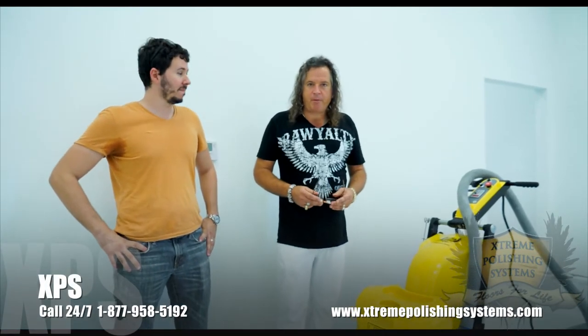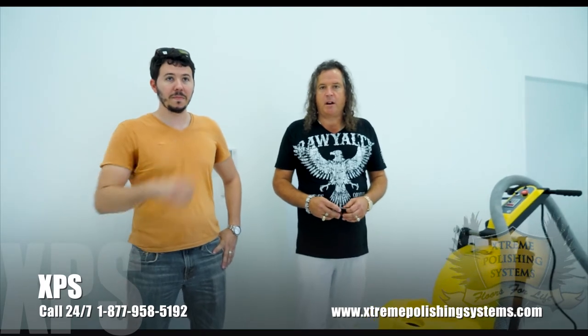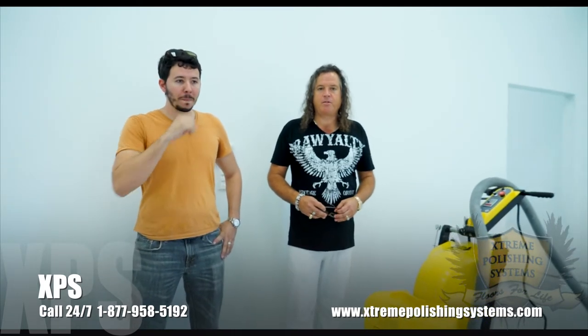Hi, this is Chris Lavin. We're here at Extreme Polishing Systems and we are at a project that National Concrete Polishing is doing here at a company in Pompano Beach called Domi Tech, and we are here with Ricardo.